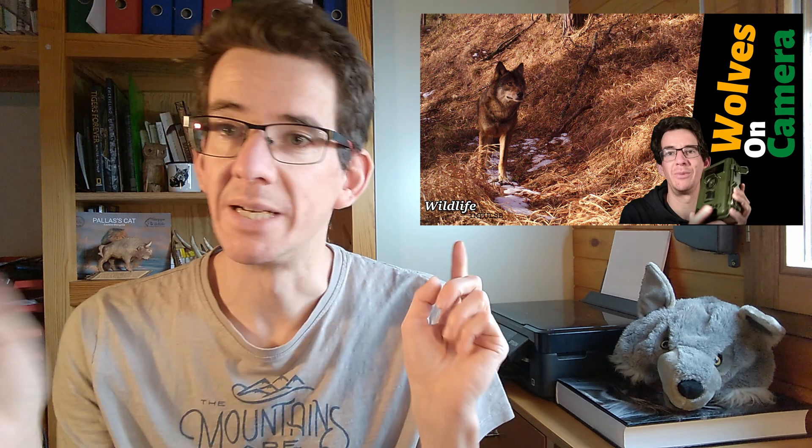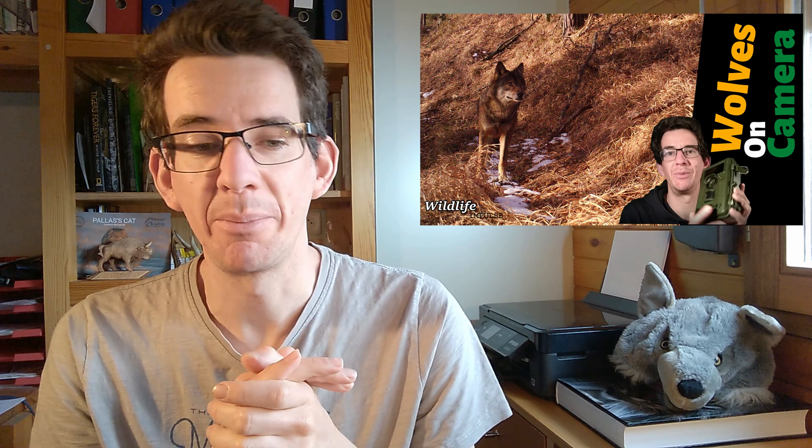If you want to know more about wildlife and wolves, check out the description. Last winter in Slovakia we did some camera trapping and got some wolves on camera, so check out that video as well. Make sure to leave a like — that will make me so happy! If you'd like more videos like this, consider subscribing, and if you have any questions just put them in the comments and I'll try to answer. Thanks for watching and I'll see you next time.